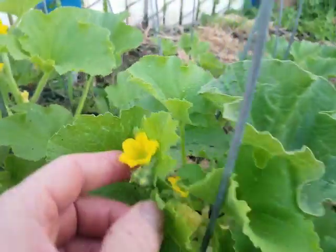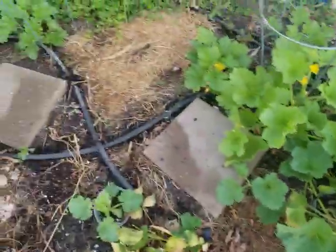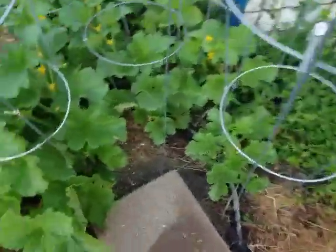You can see those are melon flowers, so these are actually melons that are picked immature and used as cucumbers.